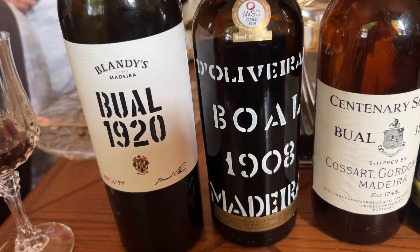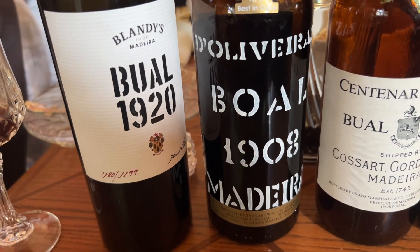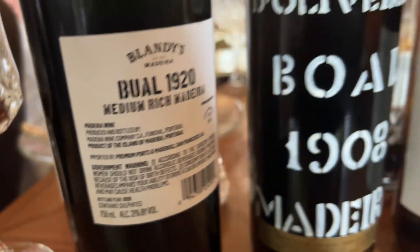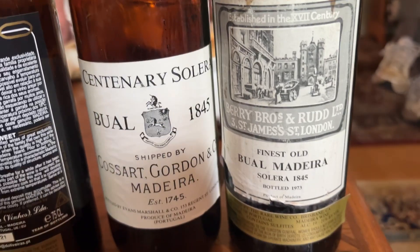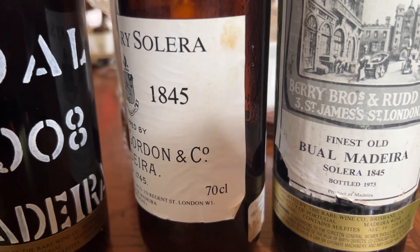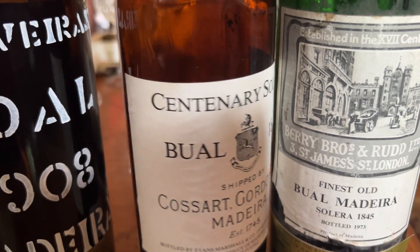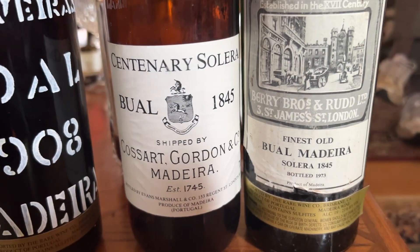The two on the left are recent bottlings, meaning they were aged at the winery for the majority of their life and released quite recently. The Blandy's was bottled in 2020, and the D'Oliveiras was bottled in 2021. On the 1845 duo, the Berry Brothers was bottled in 1973. Cossart Gordon does not indicate the bottling date, but it does have a 70 centiliter indication, and the condition of the paper and style of printing indicates a similar age range — bottled in the late 20th century.